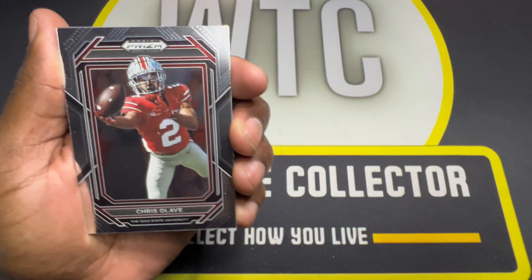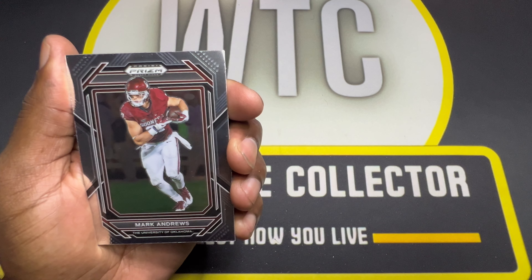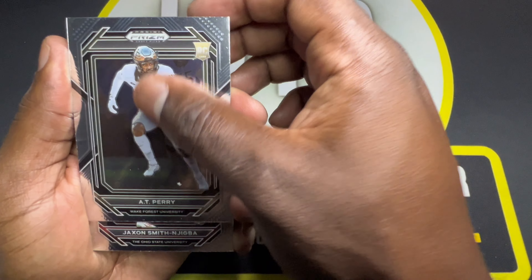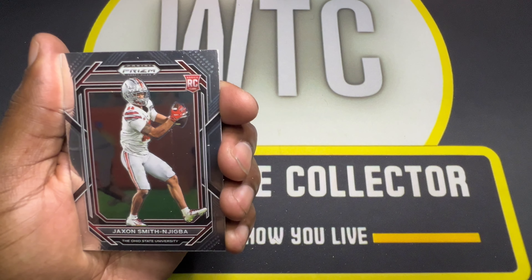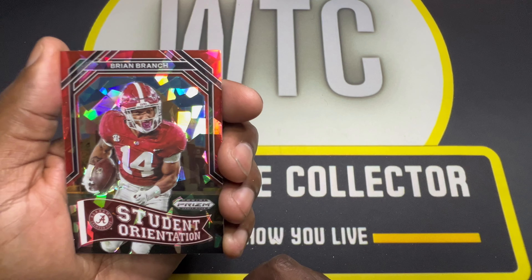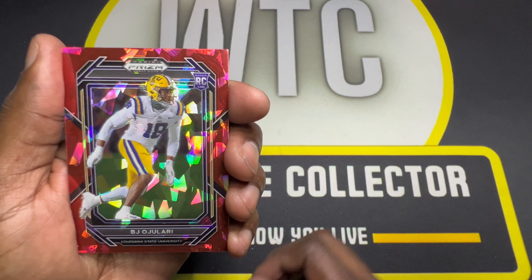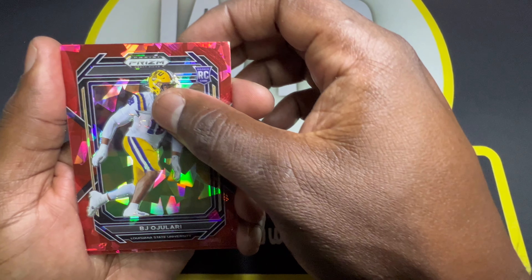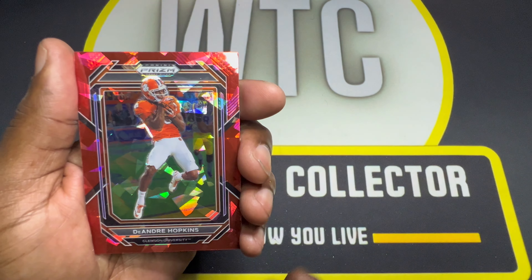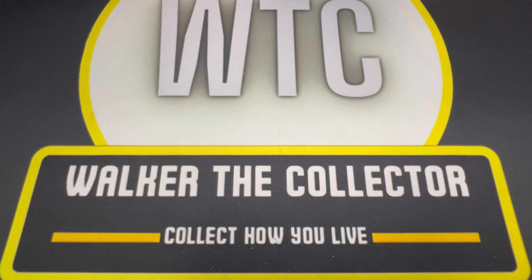That's actually a pretty sweet picture of Chris Olave there. Mark Andrews, Derrick Henry, A.T. Perry — don't know who that is, but I like that name. JSN, Chris Rodriguez, Student Orientation Brian Branch, who's actually pretty much a beast in the defensive backfield. BJ Ojolari, Sam LaPorta on the red, and DeAndre Hopkins is the last card in the box.